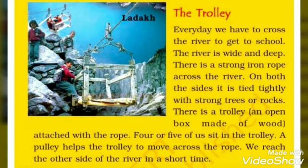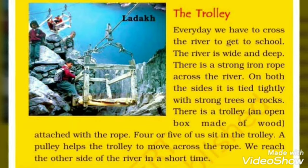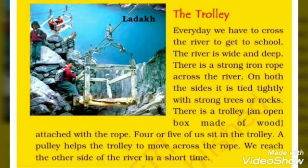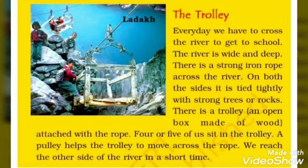The river is very wide and very deep. There is a strong iron rope tied tightly with strong trees and rocks. There is a trolley — an open box made of wood. You can see in the image how the box is made. It is a wooden box, which we call a trolley, and it is attached with the rope.